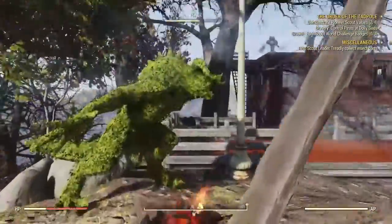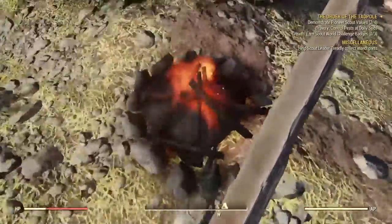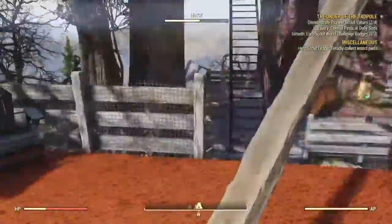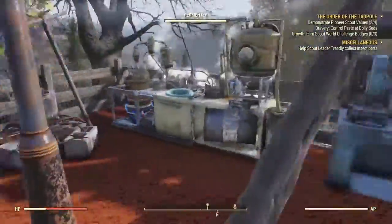We're gonna look at this camp, it's pretty nice. There's a deathclaw statue. Fire. Nice sitting arrangement. Looks nice.